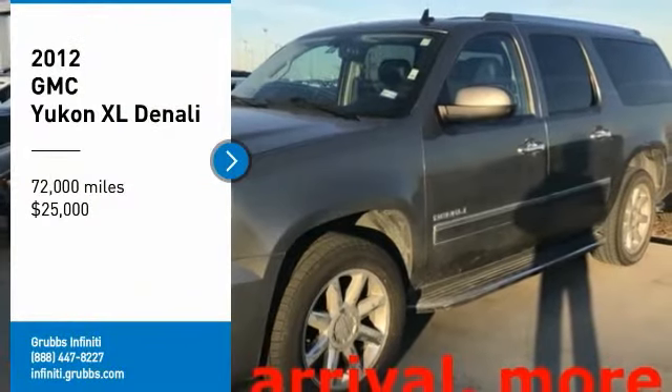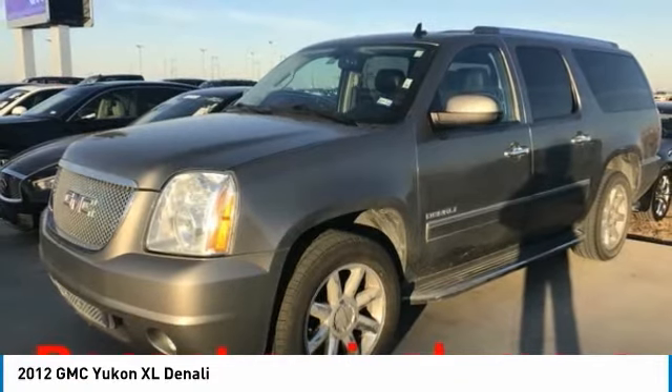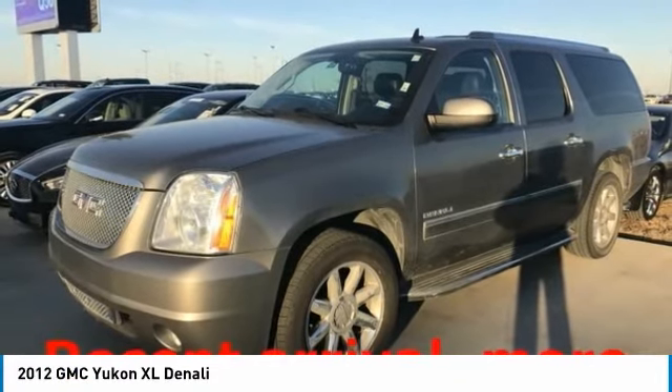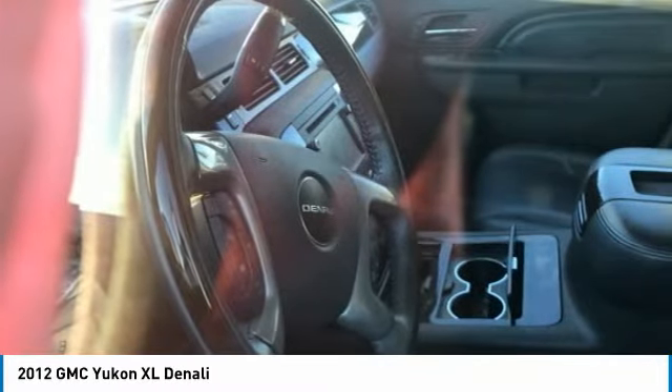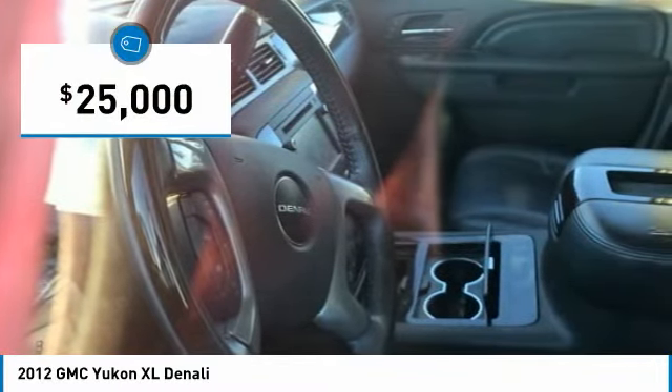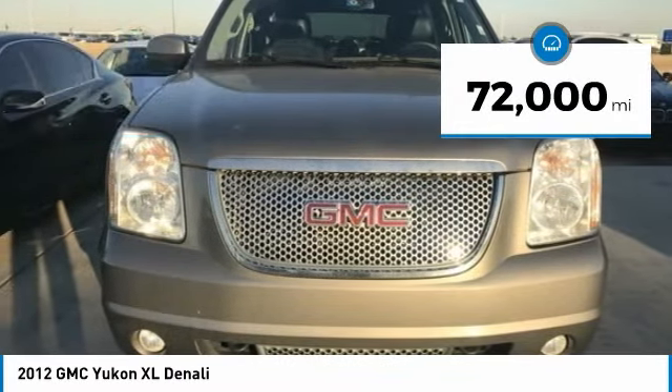We are pleased to show you the 2012 Yukon XL. GMC Yukon XL is a great choice for families who need a full-size SUV with maximum seating. The looks don't hurt either, and it is priced below $25,000. This vehicle has less than 75,000 miles.